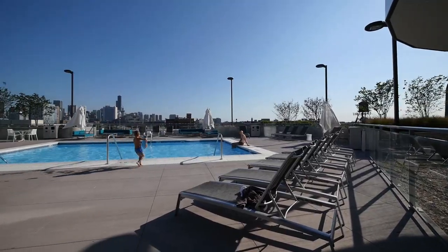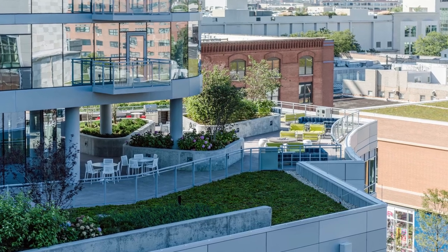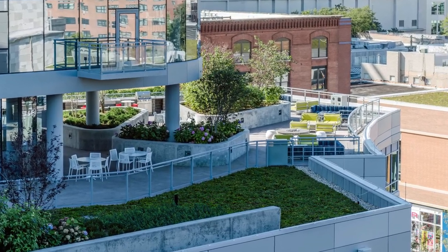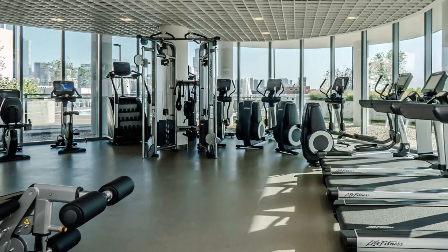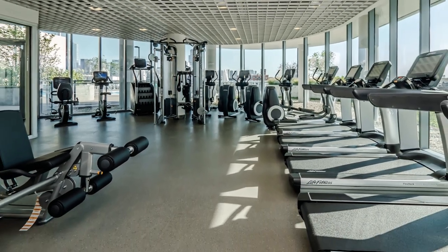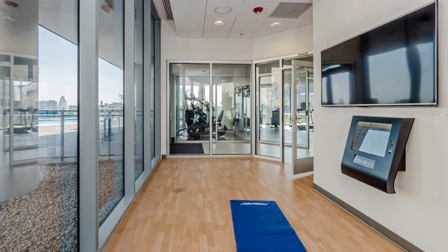Including a south-facing pool deck with skyline views and a north-facing landscape terrace with grilling stations and seating areas for small group gatherings. The pool deck is adjacent to a fitness center with cardio and strength training equipment, free weights, and a separate yoga studio.